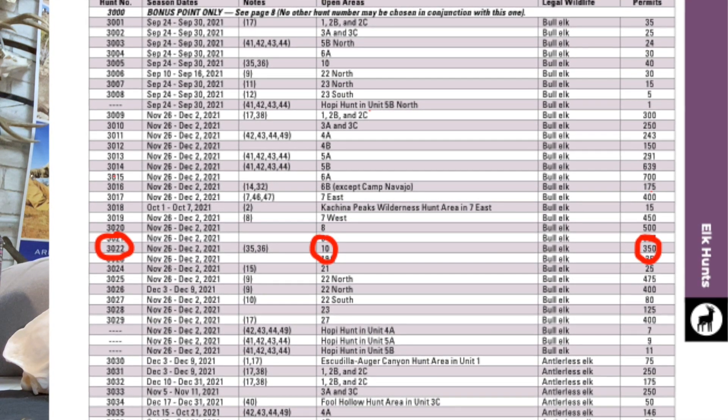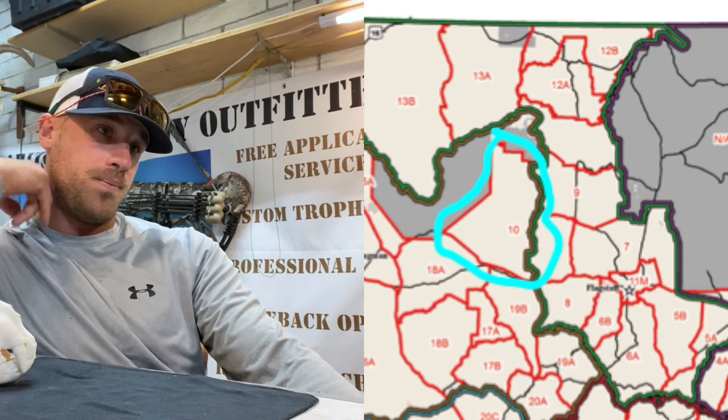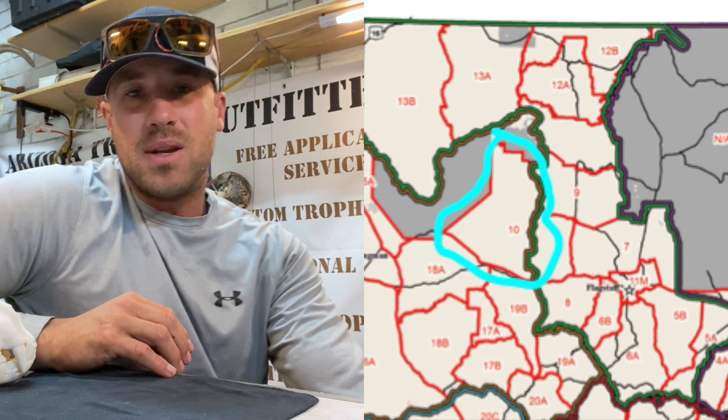Whereas in Unit 9 it's a little bit thicker and you may not have the time or resources to do that. Unit 10 is a very big unit. There is a big ranch called the Big Bokeyes Ranch in basically the northern half of Unit 10.